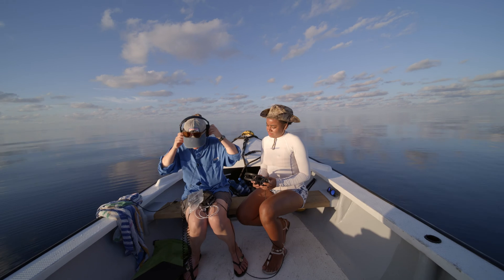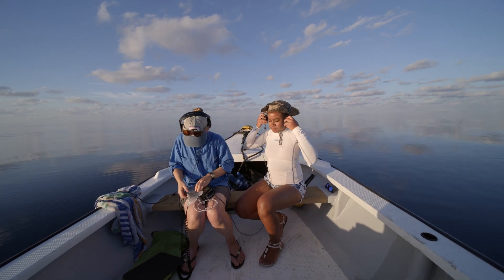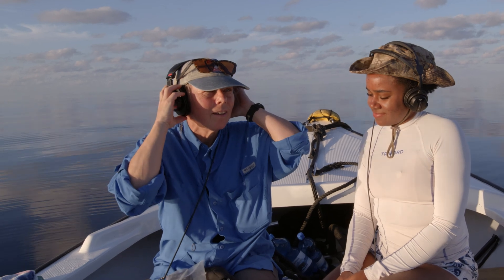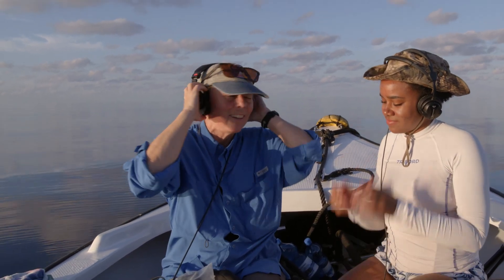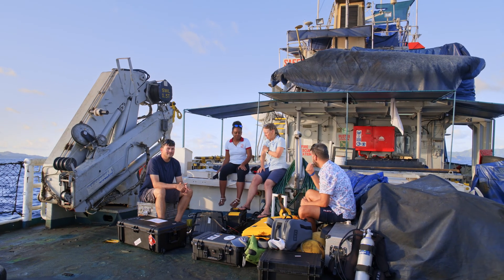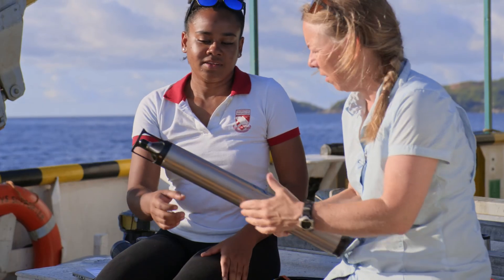Oceanographer Dr. Kate Stafford is listening in to understand what they're trying to say. She says: I spent a lot of time thinking about blue whales and blue whale calls. The number one thing I want to know for sure is, what's it for? What does it mean to them?